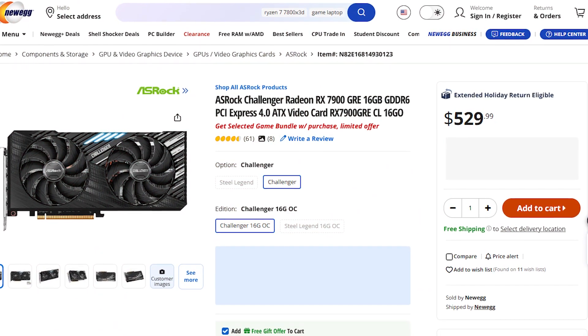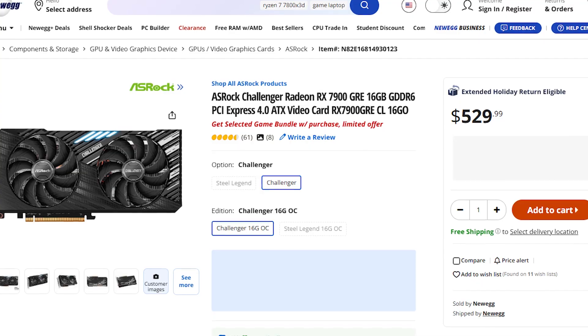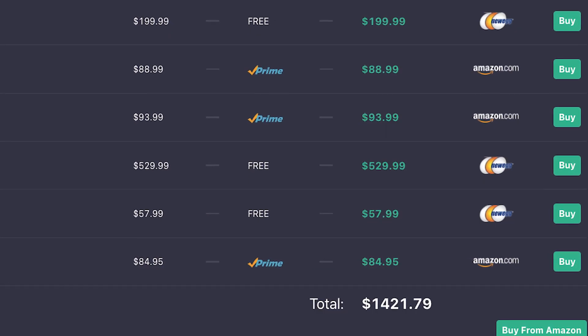If you just want to game and want better price-to-performance, I recommend swapping the RTX 4070 Super for the RX 7900 GRE from AMD. This gives you basically the same gaming performance at a cheaper price. Going with the AMD option brings the total system cost to around $1,420 — about $60 cheaper. Keep in mind prices may differ when you're watching this, so check the latest from the links in the description.